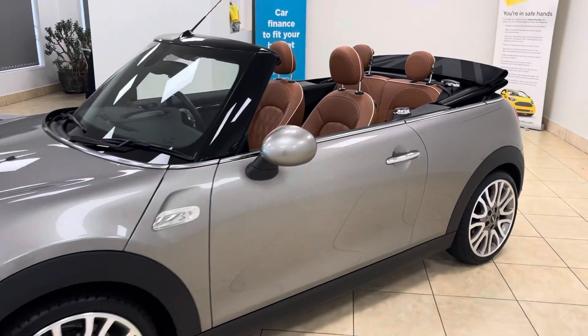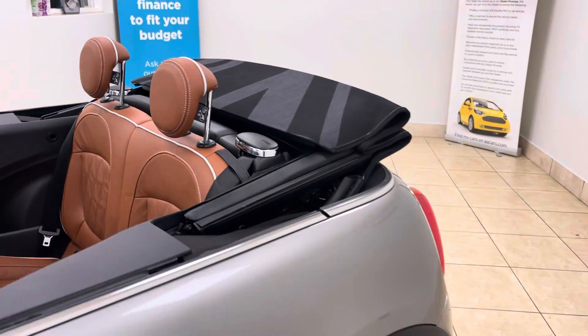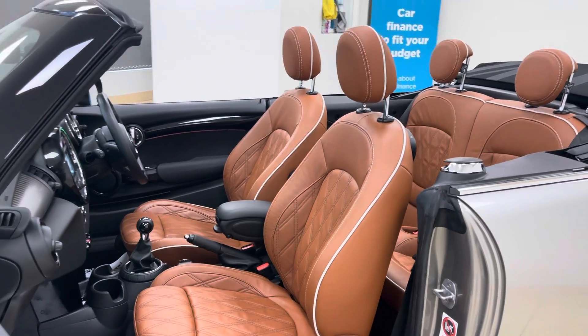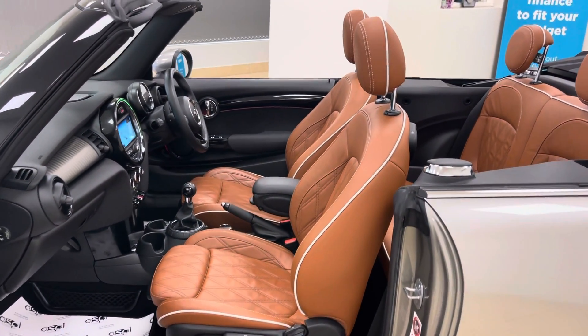A very practical four seater, complementing the melting silver metallic paint perfectly. It features a malt brown Chester leather interior — total heritage throughout.